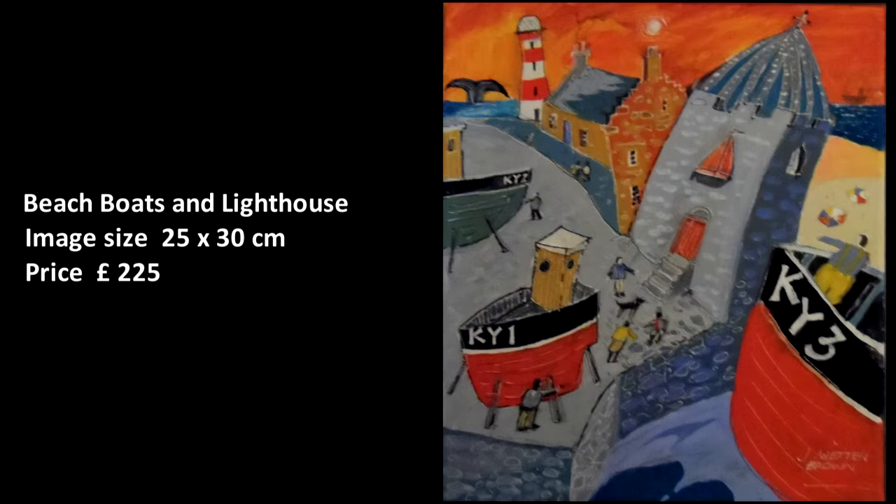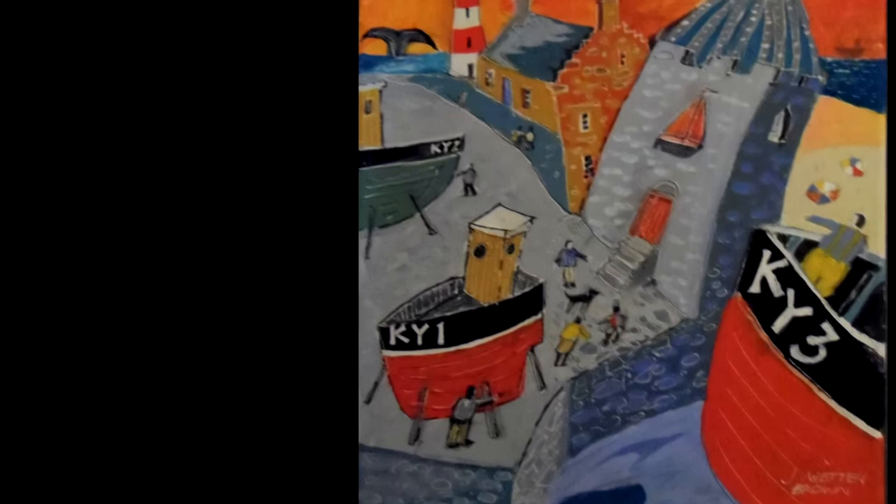Beach Boats and Lighthouse. An imaginary scene with bathers on the beach and boats up on dry land being repaired.